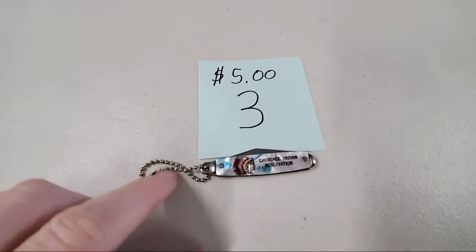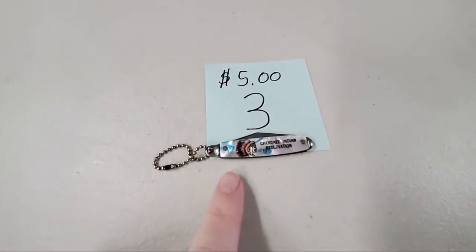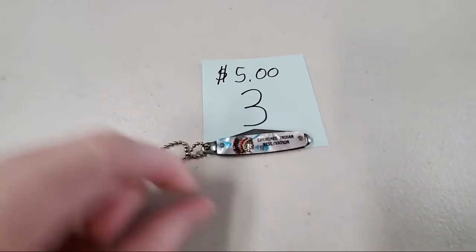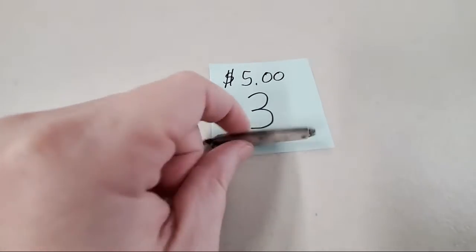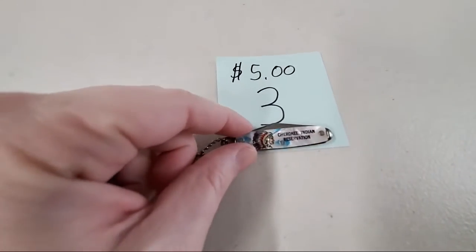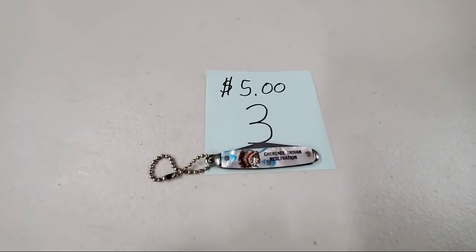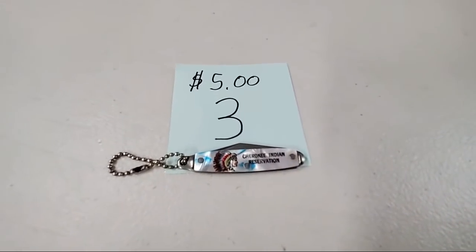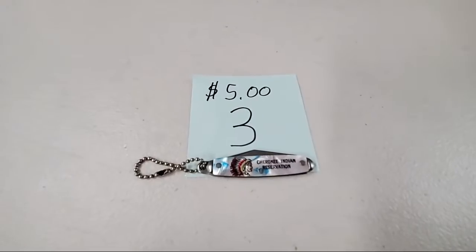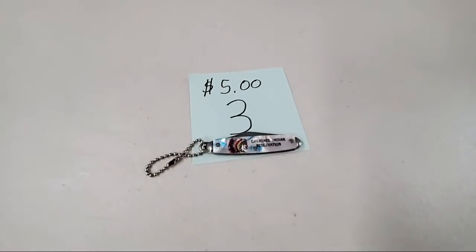Some of you guys have been there. I think this is Mother of Pearl on both sides. We have a lot of new pocket knives but all sorts of other things on the sale, so stay tuned if you're looking for other interesting items. Teresa Snow, sold number three — got you down, Teresa.